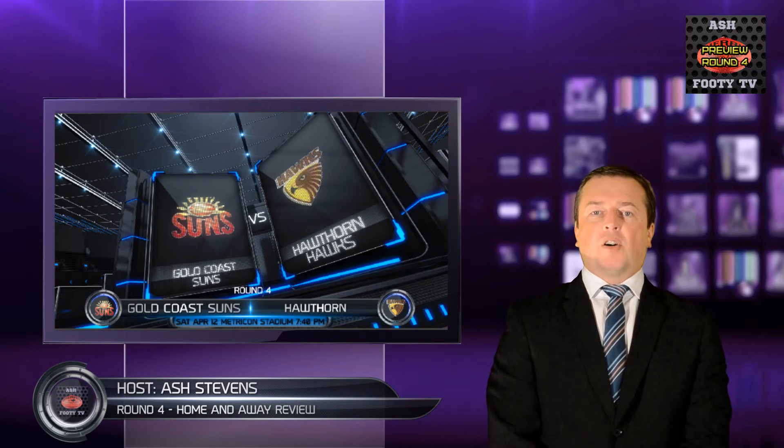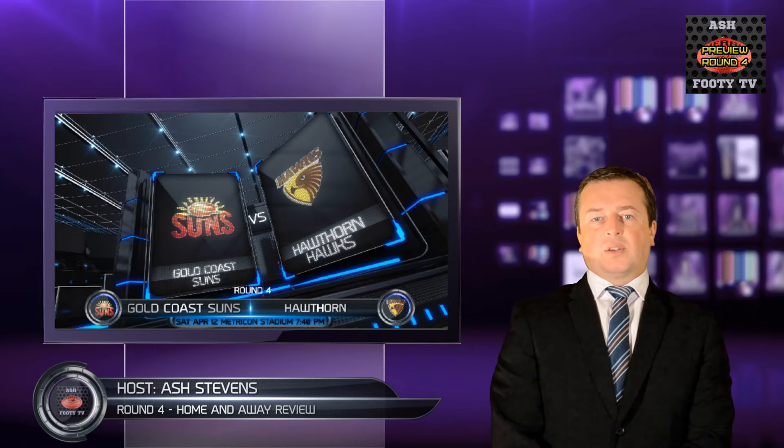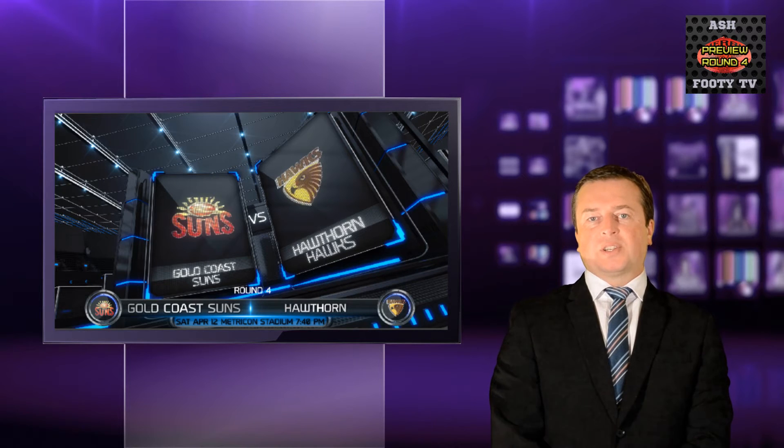Welcome to another episode of previews for round four. Let's go to game 32. It kicks off on Saturday the 12th of April 2014 at 7:40 p.m., with the Gold Coast Suns versus Hawthorn at Metricon Stadium.